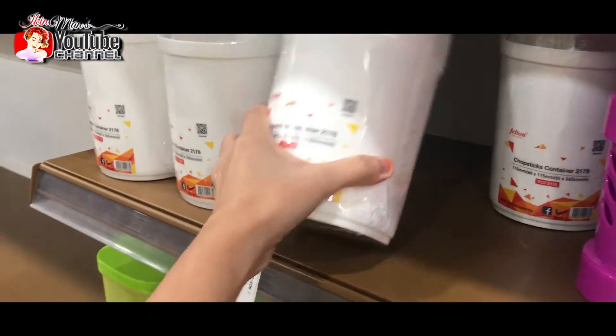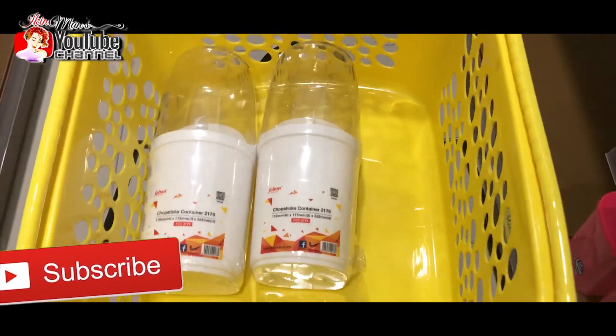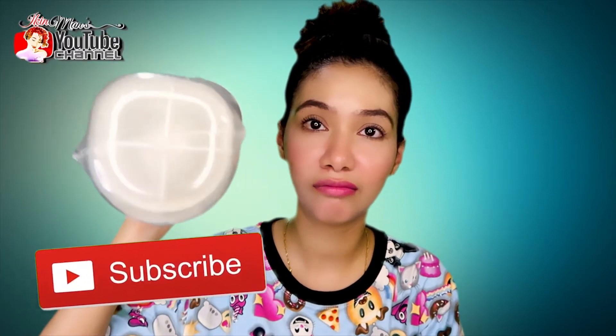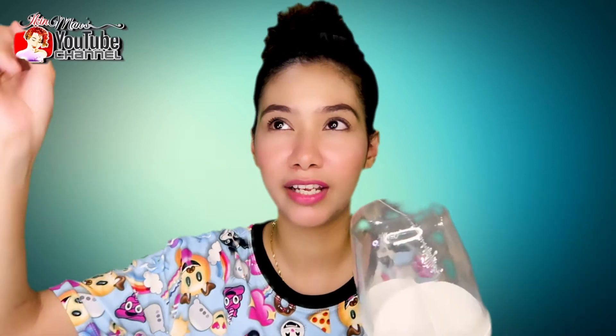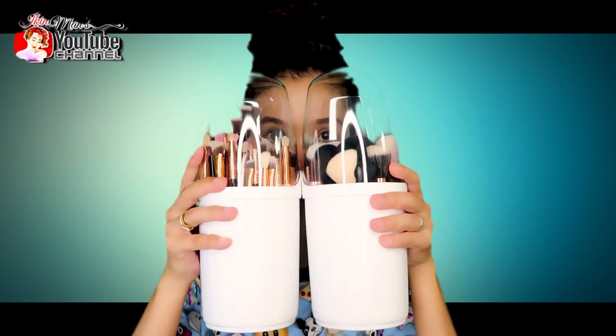The first thing that caught my eye when I entered Mr. DIY was this chopstick container. It has separate compartments and comes with a cover. I thought it would be perfect to store my makeup brushes, since I don't use much makeup nowadays and my brushes are exposed to the air — dirt can get trapped in the bristles. Now I can cover them and only take them out when I need to use them. I got two of these and if it's not enough I might go back for more.